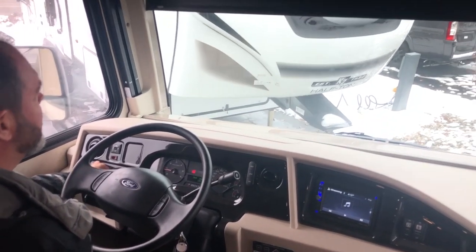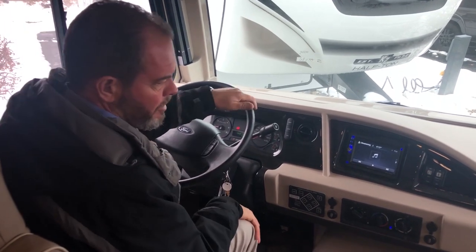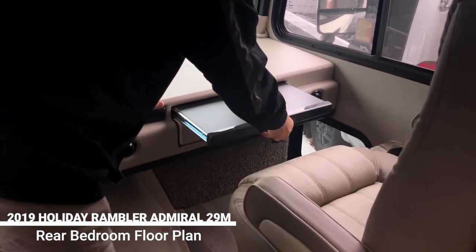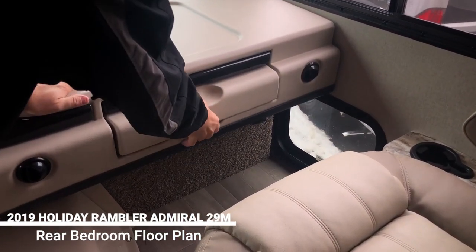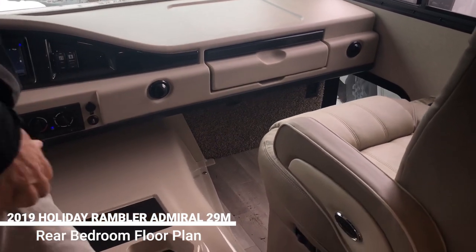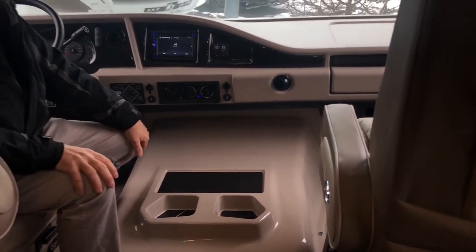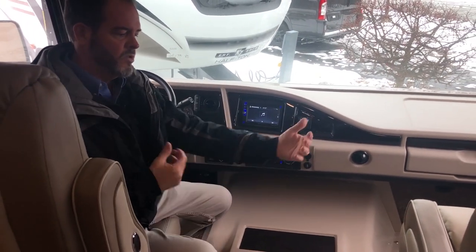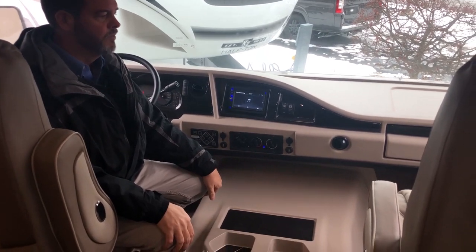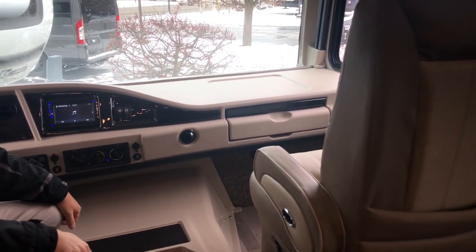There's a shade that goes up and down as a visor, or all the way down for sleeping. On the passenger side, there's a comfortable seat and a little workstation where you can put a laptop. The driver and passenger chairs swivel, and there's a pedestal table that attaches so you can face each other and eat. They also spin all the way around toward the living room if you want to use them as living chairs.